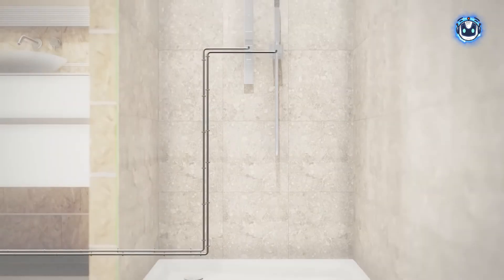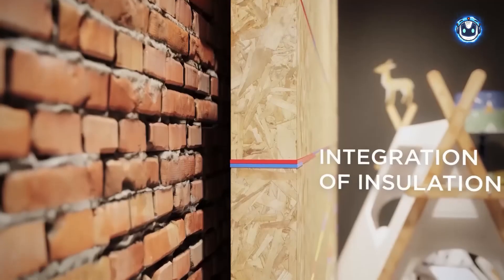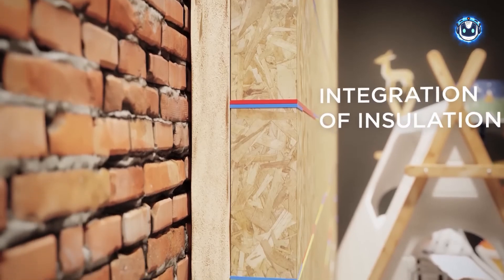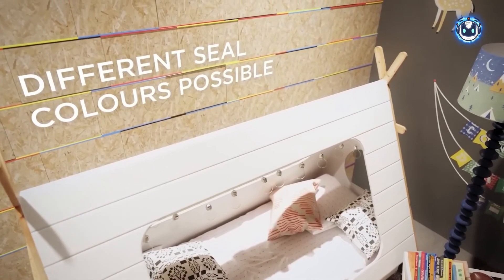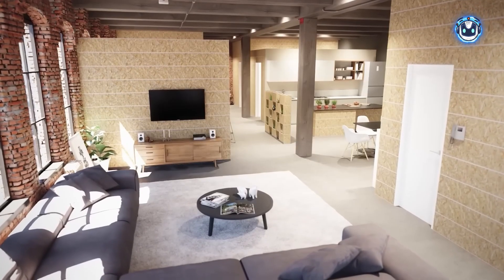Even with rising electricity bills, Onoblock's smart insulation helps reduce air conditioning consumption, providing additional savings in these expensive times. And for tenants who fear landlord disapproval, worry no more — all modifications are removable and reinstallable without any damage to the original walls.